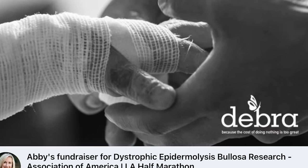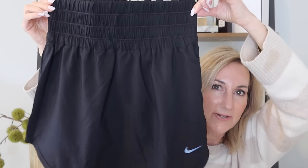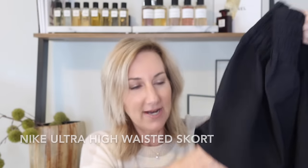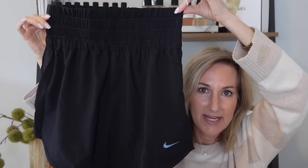We are on Team Deborah, which is on behalf of my nephew who has epidermolysis bullosa. So we are so proud to be part of the Deborah team. Of course I had to get a cute outfit for the event coming up in March — I got this adorable Nike skort. I love wearing these instead of shorts for a little bit more coverage, but it's still got the little shorts underneath.